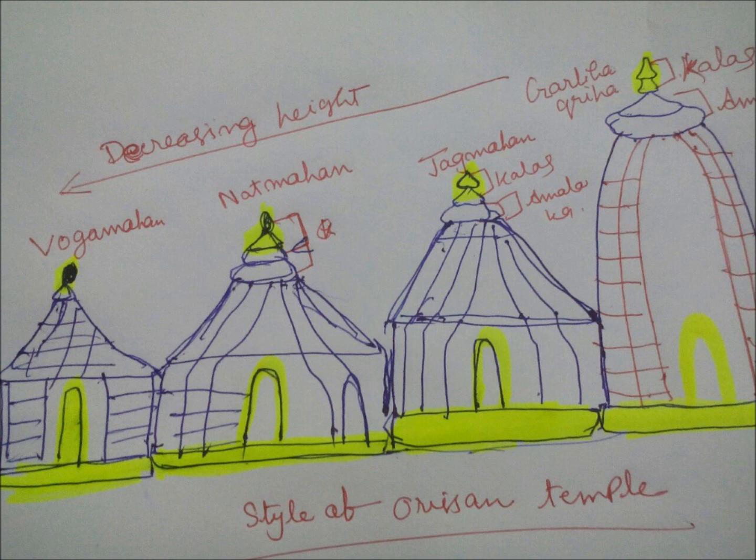Orissan temple is one of the most noticeable temple styles developed in North India. Now, what are the characteristics of Orissan temple? Number one: North Indian Shikhar in its final form. The Shikhar of the North Indian temple gets maturity and its final form in Orissan temple. The example is Lingaraja temple at Bhubaneswar, which actually shows the maturity of the North Indian Shikhar.